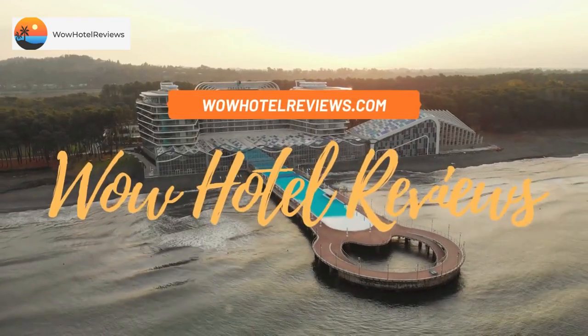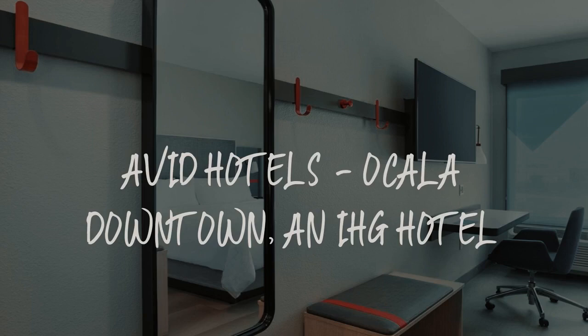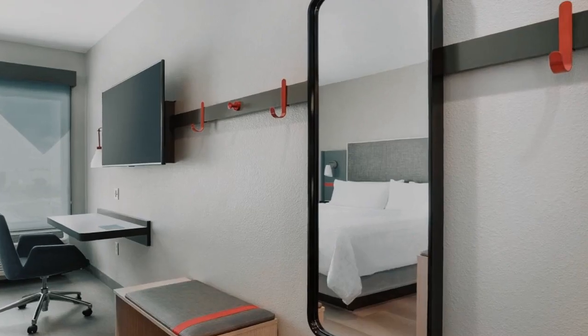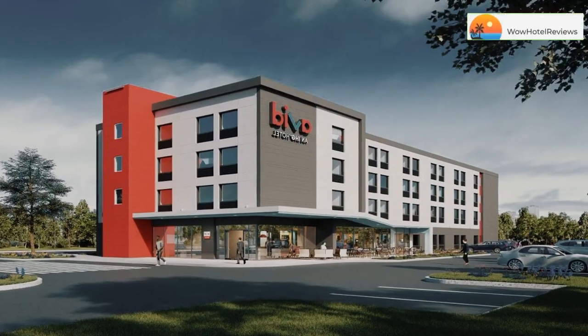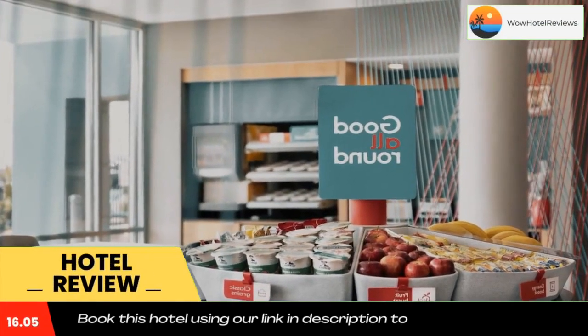Hello guys, welcome to Wow Hotel Reviews. Today I am reviewing Avid Hotels Ocala Downtown, an IHG hotel. It's a two-star hotel. Please use our Booking.com link in the description to book the hotel and get special pricing.